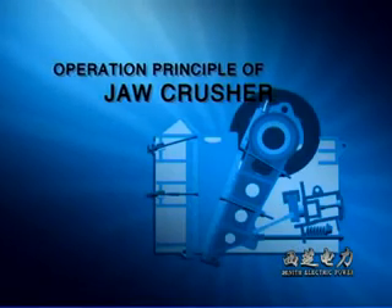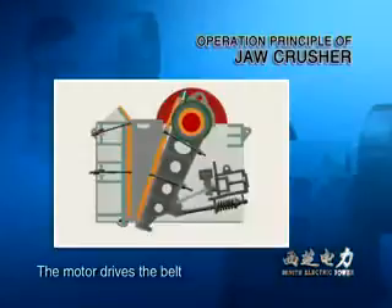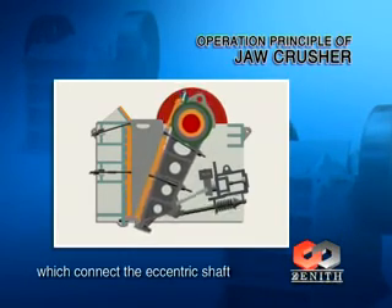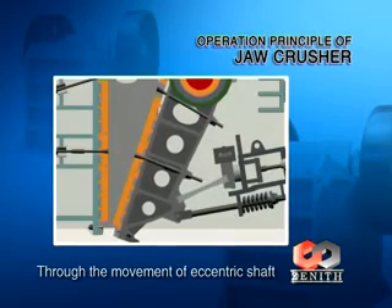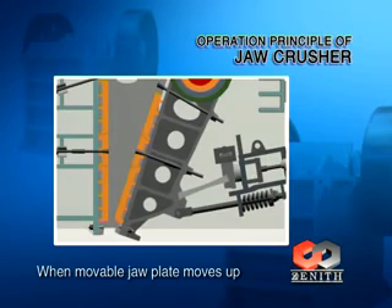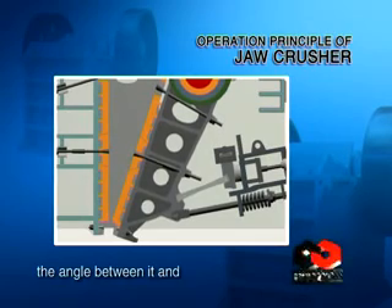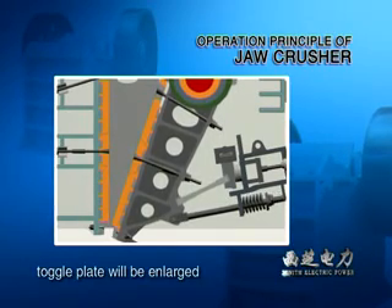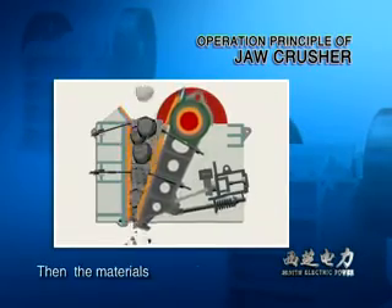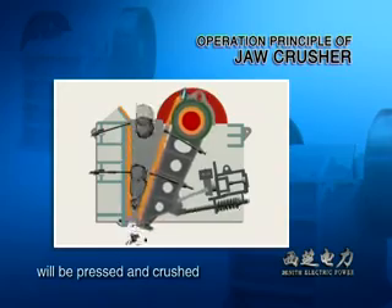Operation Principle of Jaw Crusher: The motor drives the belt and the groove wheel, which connect the eccentric shaft. Through the movement of the eccentric shaft, the movable jaw plate moves up and down. When the movable jaw plate moves up, the angle between it and the toggle plate will be enlarged, so the movable jaw plate will be close to the fixed jaw plate, and the material will be pressed and crushed.